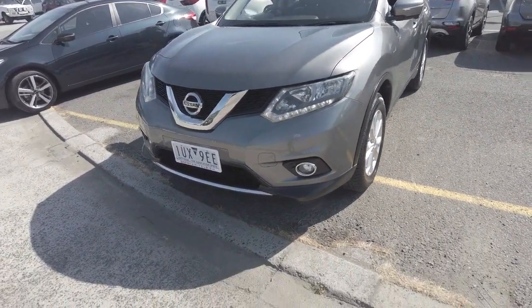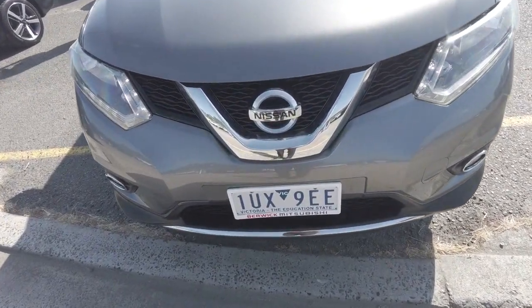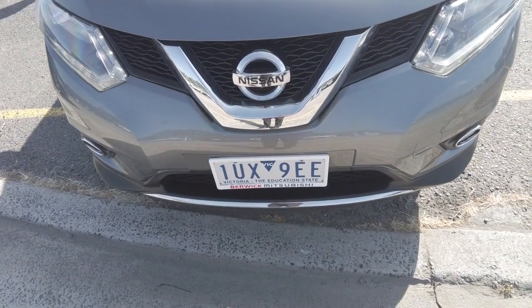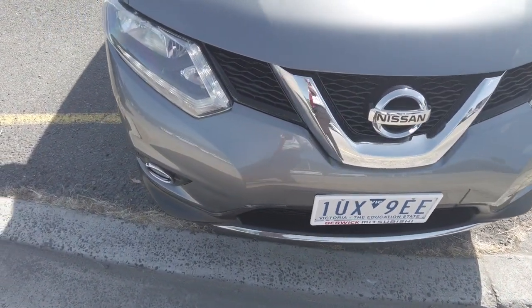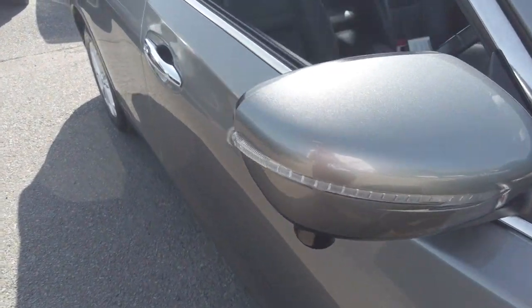Walking around to the front, we can see the headlights and the fog lights are in beautiful clear condition. The Nissan emblem and all the chrome accents are in beautiful shiny condition as well. It features daytime running lights and indicators on the side mirrors.